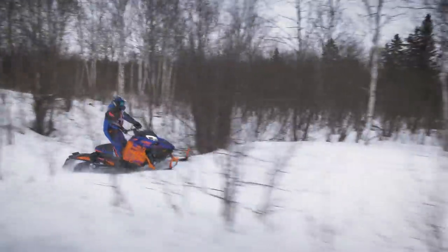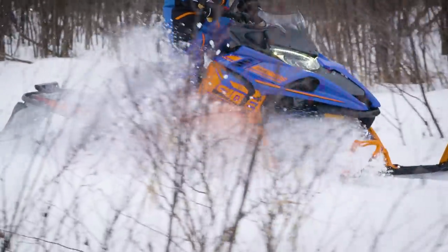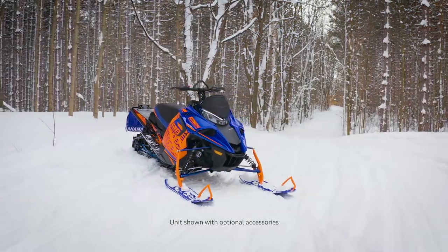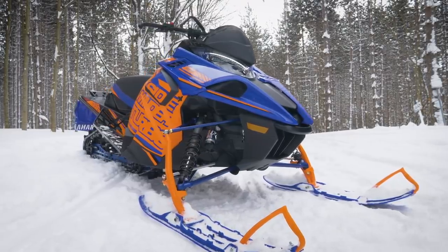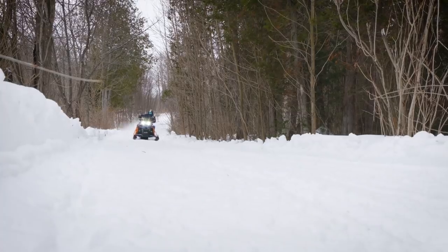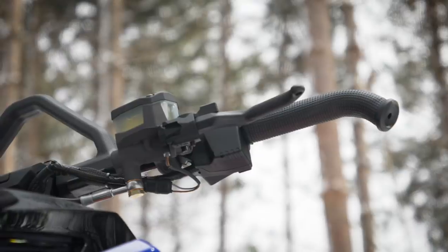The Sidewinder LTX SE is all about getting off-trail with its quick-transfer Versatac 146 rear suspension and 2-inch Camso track. The front end sports a narrower 40-inch ski stance held up by wide Yamaha mountain skis. The tunnel and steering system are based on the SRM mountain chassis, complemented with a lightweight mountain seat, tapered footboards, and new stealth brake system.